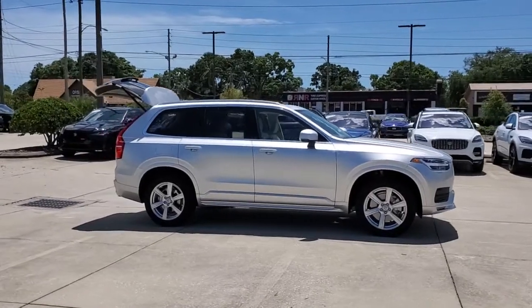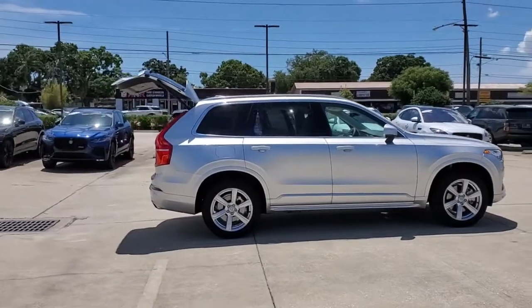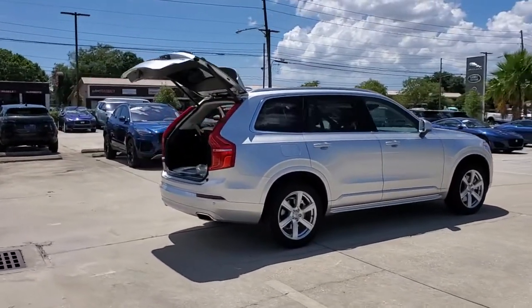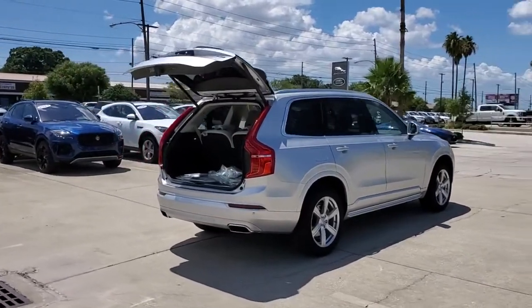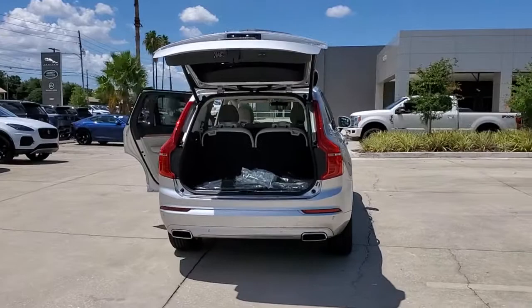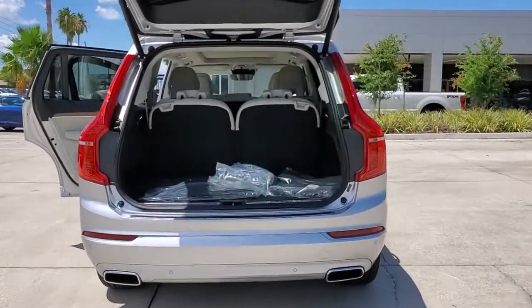Enjoy the view of this 2021 Volvo XC90. Travel with peace of mind in this exquisitely crafted XC90. Whether your passion is for the traditional gas-powered or twin-engine plug-in hybrid model, this premium safety-focused SUV brings refinement, capability, and tasteful style to every excursion.